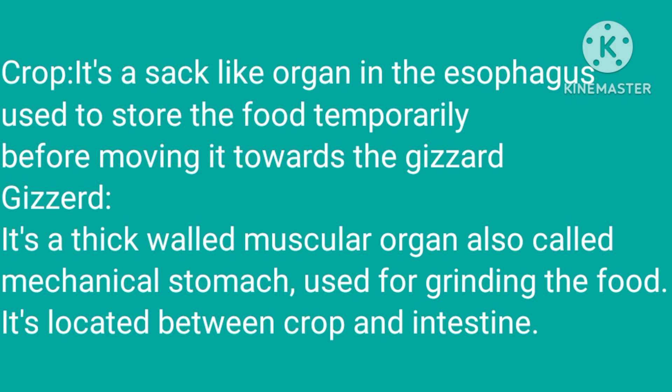Gizzard: it is a thick-walled muscular organ, also called mechanical stomach, used for grinding the food. It is located between the crop and the intestine.